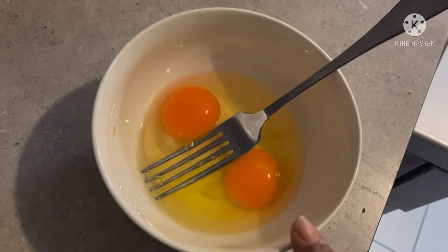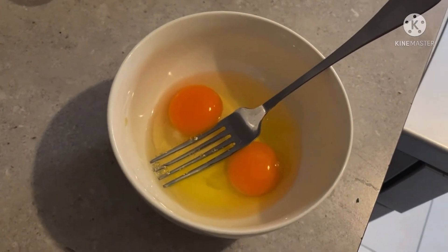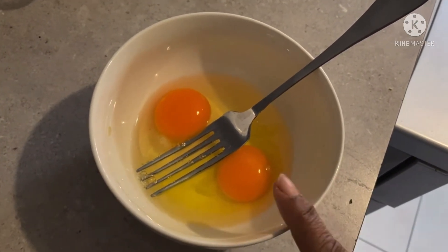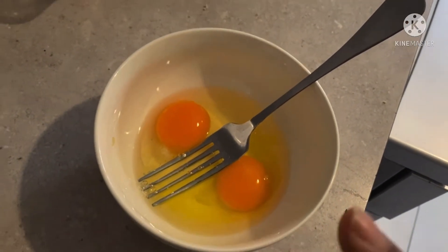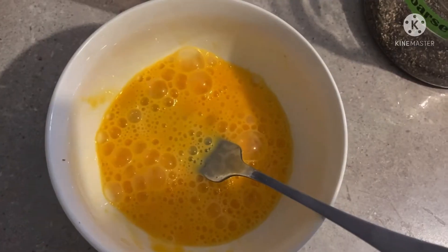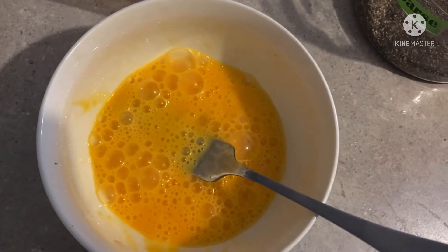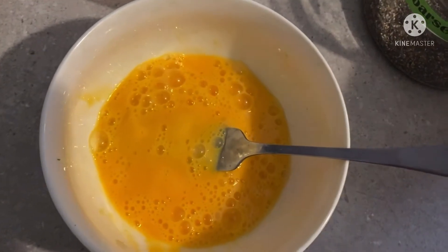While the mushrooms are cooking, let's move on to the second step. As you can see, I have taken 2 eggs in the bowl and now I am going to beat them very well. I have to beat them very well, and then I will tell you what the other ingredients and spices are that we have to add to our eggs.